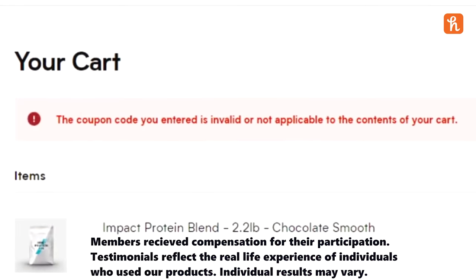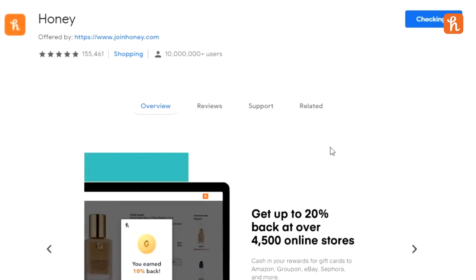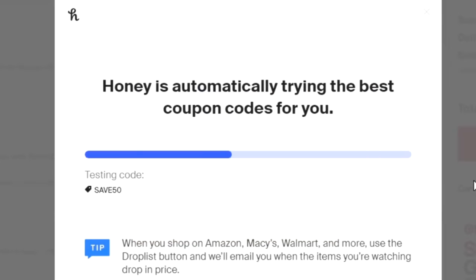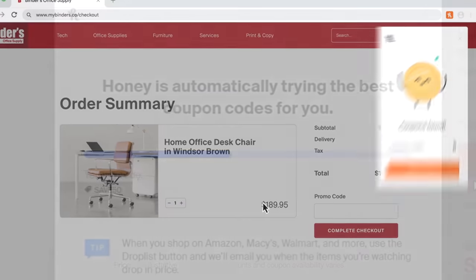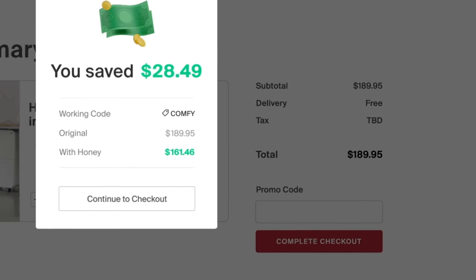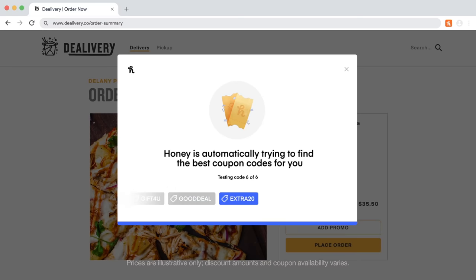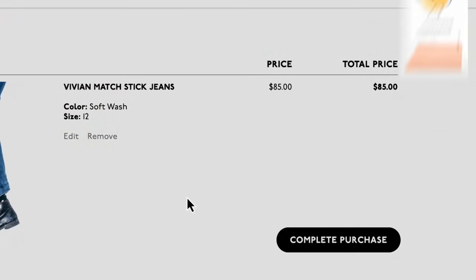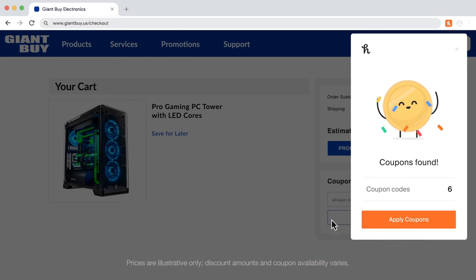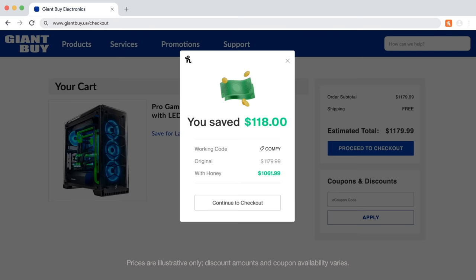Online shopping is meant to be easy, so why is finding coupon codes that actually work so hard? With Honey, it doesn't have to be. Honey is the free online shopping tool that helps you find promo codes and applies them to your shopping cart automatically. When you're checking out on websites for things like food delivery or online shopping, a little box will drop down. Click Apply Coupons and it scans the internet for promo codes and you just saved money. Online shopping is still at record high, so it's a great time to look for deals. Honey supports over 30,000 stores online, so if you don't want to waste money, make sure to get Honey.